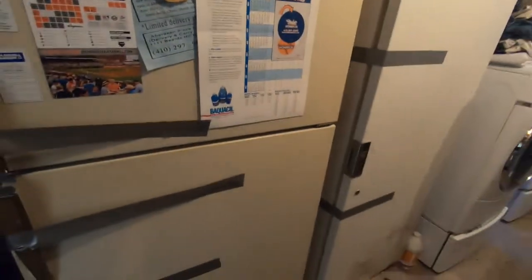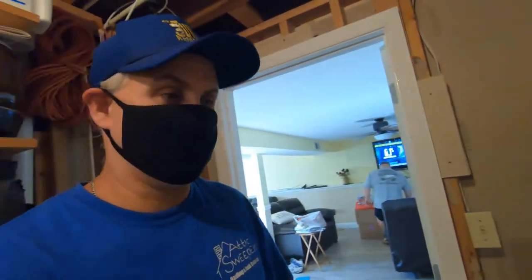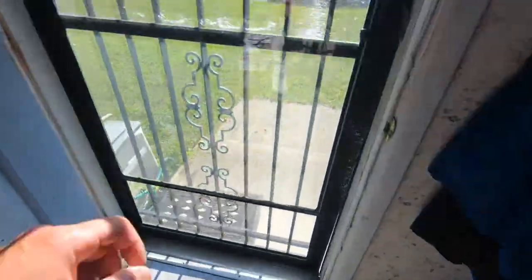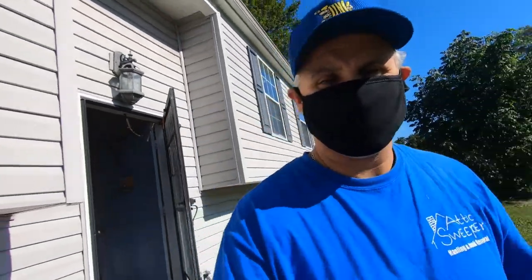Here we are — a couple of freezer chests and an upright freezer. We're up here in Aberdeen, Maryland, gonna knock these three out. We're gonna come up these few steps here, take it up through the house. No issues here, so bear with us — we'll see you shortly.